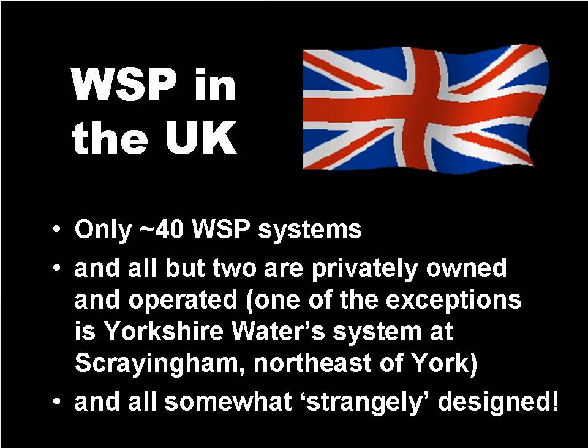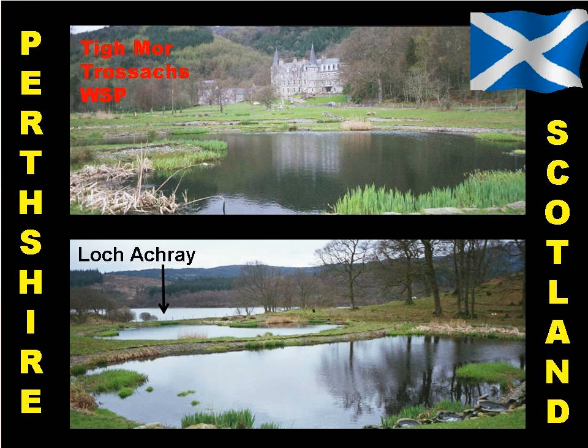Our inexperience of appropriate pond design in the UK has resulted in a few strange designs. This system at Tymoor Trossachs in Perthshire, Scotland, serves the house visible in the top photograph, plus some holiday apartments. The final wastewater quality after the waste stabilisation ponds has to be of a high standard, since it flows into the pristine Loch Acre.